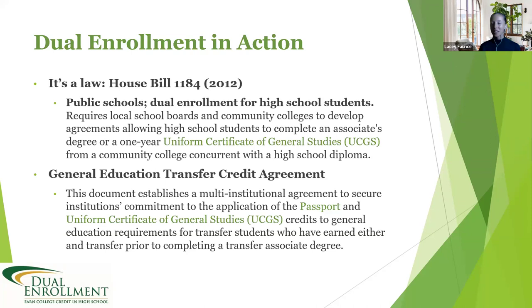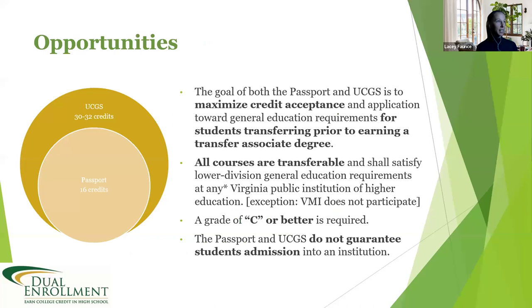There are laws and agreements in place to support dual enrollment. In 2012, it was established that we work together to create opportunities for students to earn dual enrollment credit and a certificate or associate's degree. A general education transfer credit agreement ensures those credits can transfer. As a result, opportunities called the UCGS — Uniform Certificate of General Studies — and Passport were created to maximize credit acceptance, specific to public schools in the state of Virginia.